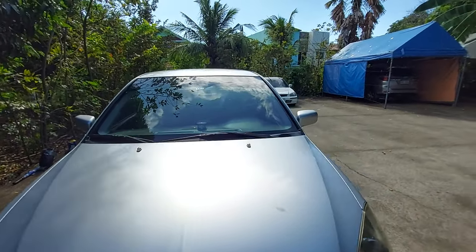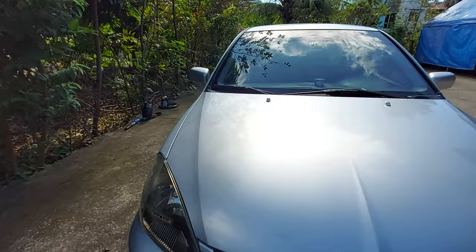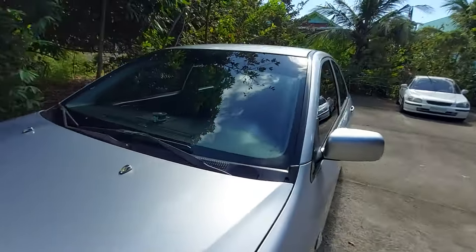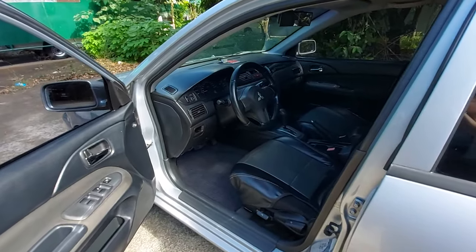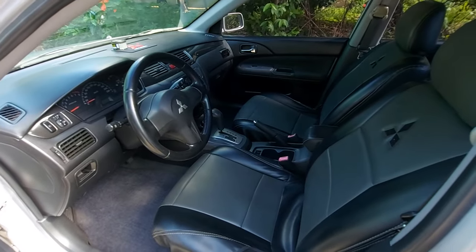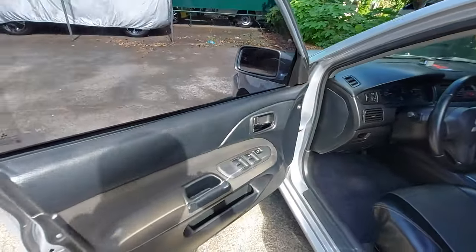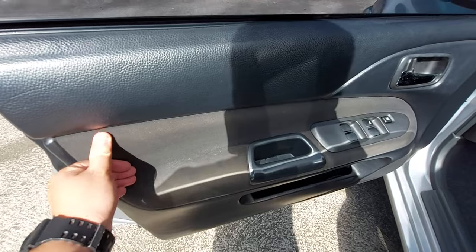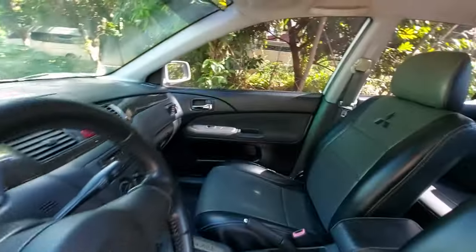It has an Auto Sweep Easy Trip RFID already installed on the windshield. Let's check the interior. It smells good — not brand new, but it's clean and fresh inside. On the driver side, the door panel uses a soft-touch material — not leather, but not plain cloth either — with chrome door handles.